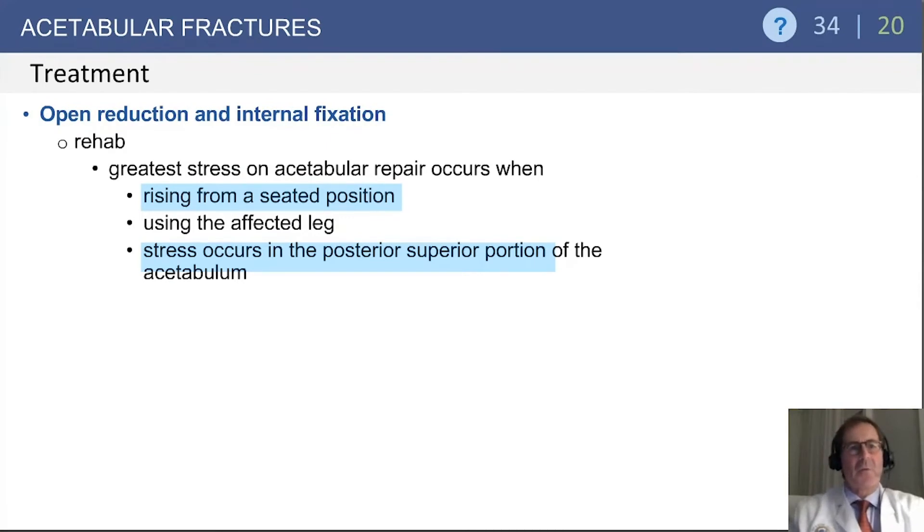Also, you may see some questions regarding where the stress to the acetabulum occurs. The greatest stress on the acetabulum during repair is when rising from a seated position, and that stress vector is in the posterior or superior aspect of the acetabulum. Keep that in mind when answering questions about movement and rehabilitation.